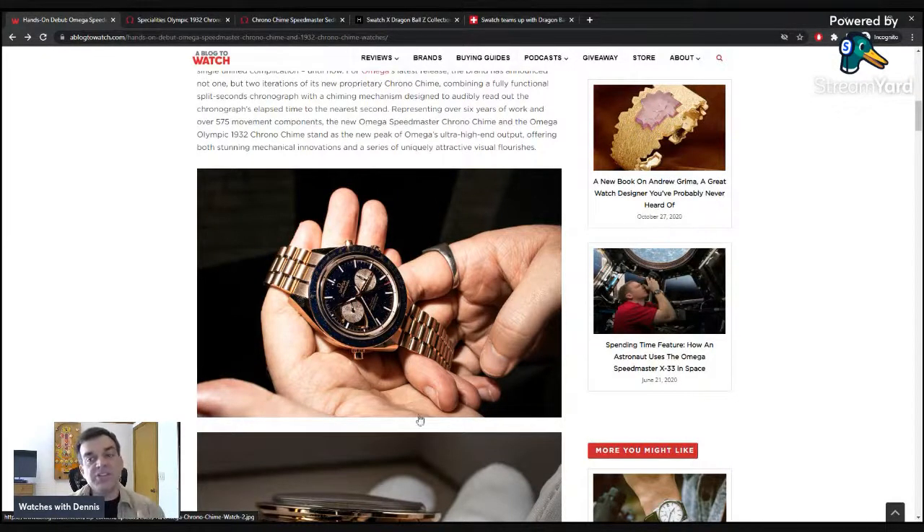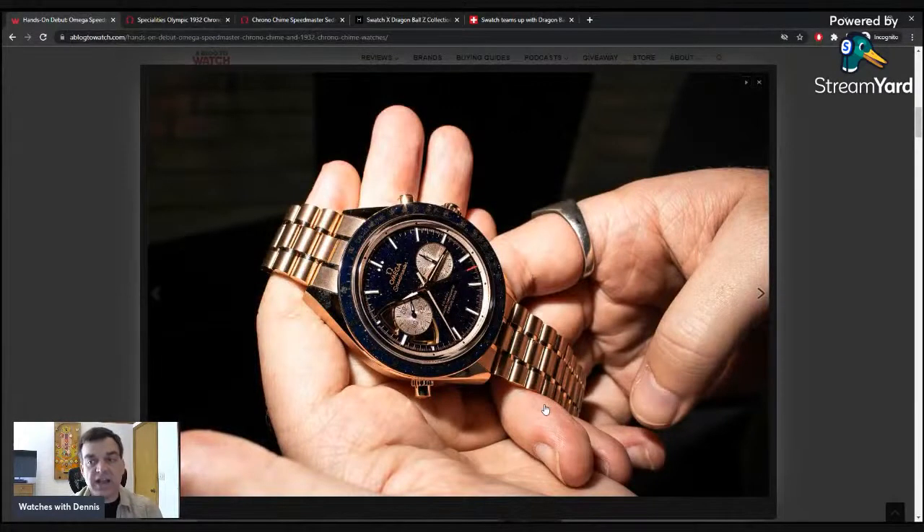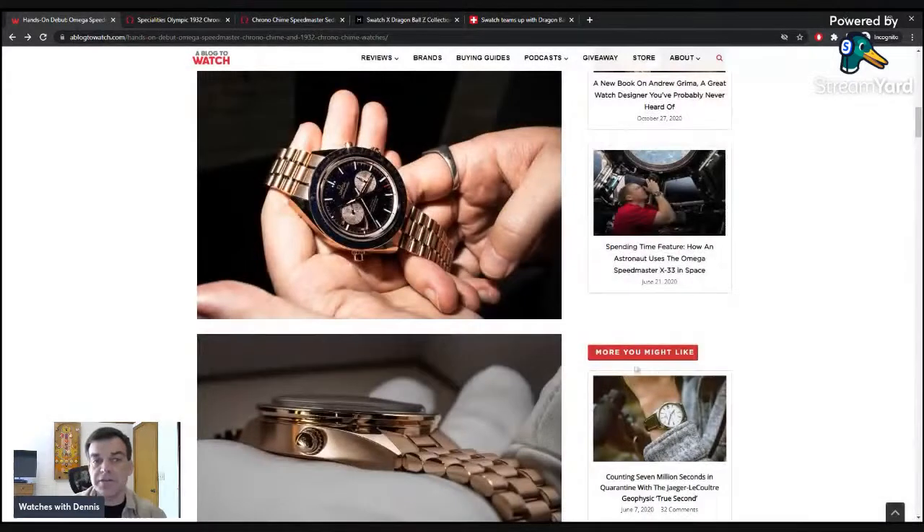The Speedmaster version follows the Ed White Speedmaster style — different dial texture and 18-karat gold, but recognizable to Speedmaster fans. The plunger for the split-second function appears to be positioned around the 8-to-9 o'clock area, where they also placed the chime unit. Besides the split-second function, these watches also have a chime function — not a minute repeater and not an alarm.